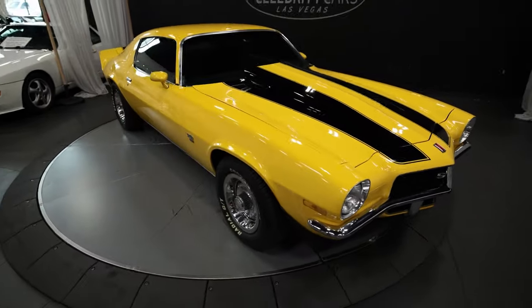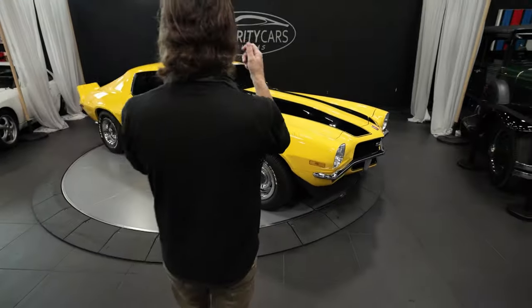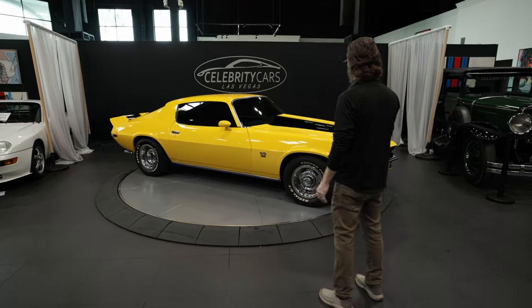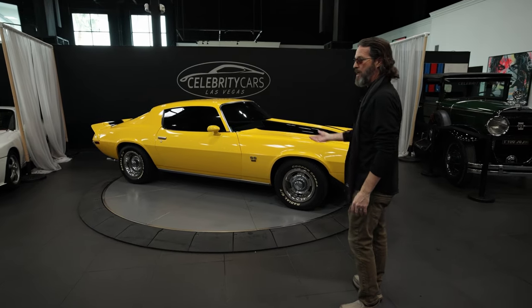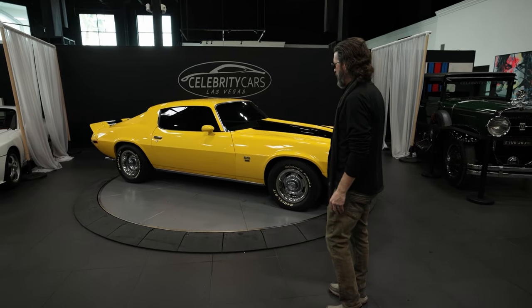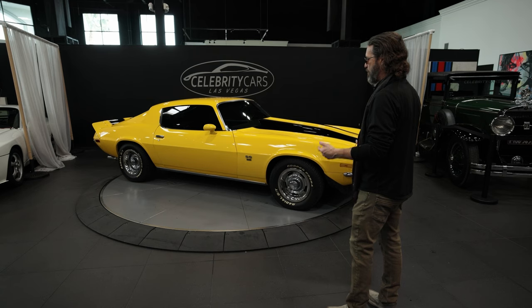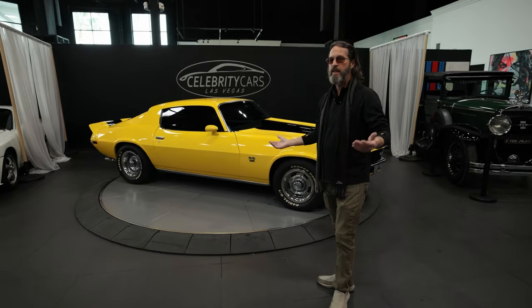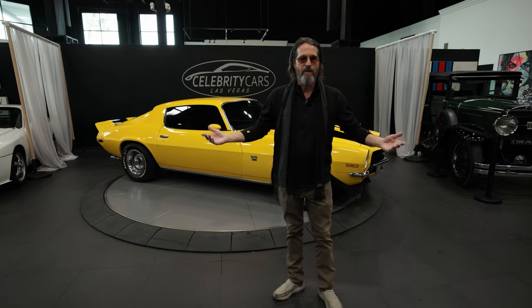The drive — the steering — it's effortless. The transmission is beautiful, the motor runs awesome. It is not a posi-traction rear end, but it gets up and goes for sure. The engine compartment is very attractive. It's a really nice looker is what it is.